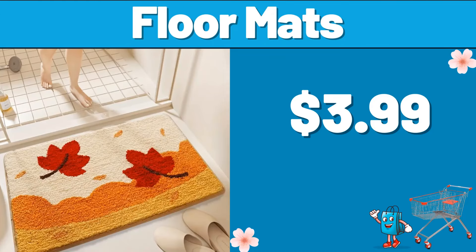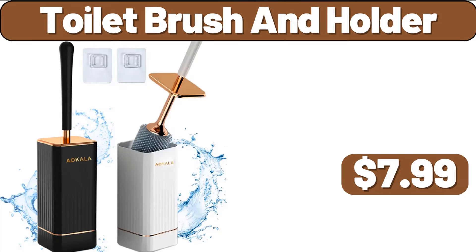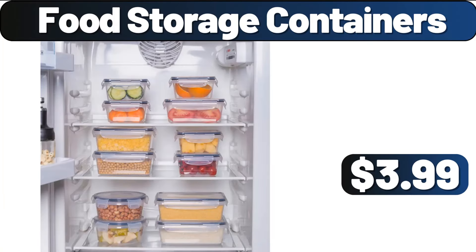Floor Mats, $3.99. 9-Piece Kitchen Storage Set, $14.99. Toilet Brush and Holder, $7.99. Food Storage Containers, $3.99.